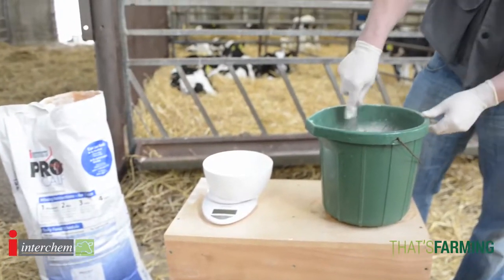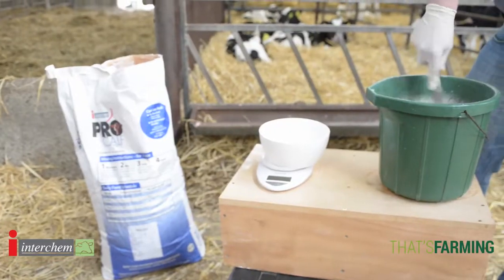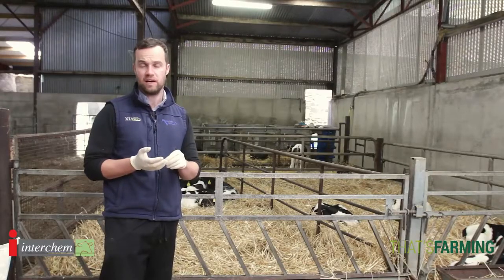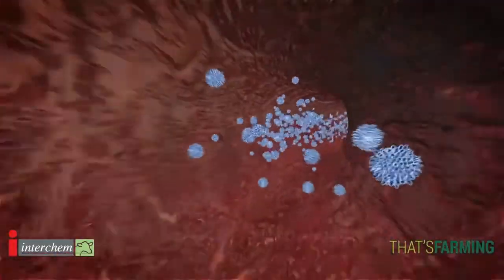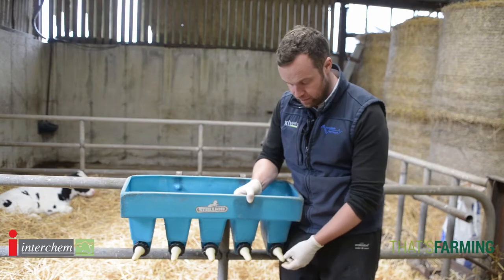Measuring the correct volumes, doing it hygienically, mixing the right volumes of water, and feeding at the same time every day. The reason we don't use waste milk on calves is that waste milk usually contains antibiotics. We do not want to feed healthy calves milk with antibiotics in it — it's neither good for their immune systems nor for the resistance of bugs on the farm to those antibiotics in the future.